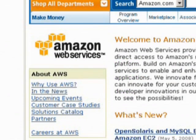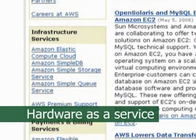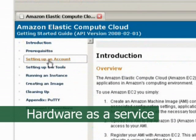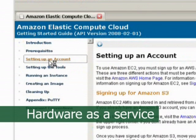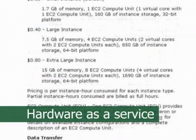Smaller companies can achieve virtualization benefits through hardware-as-a-service. This is where they purchase their computer processing requirements from an online facility such as Amazon's Elastic Compute Cloud. Once again, this results in an optimal use of shared computing resources.